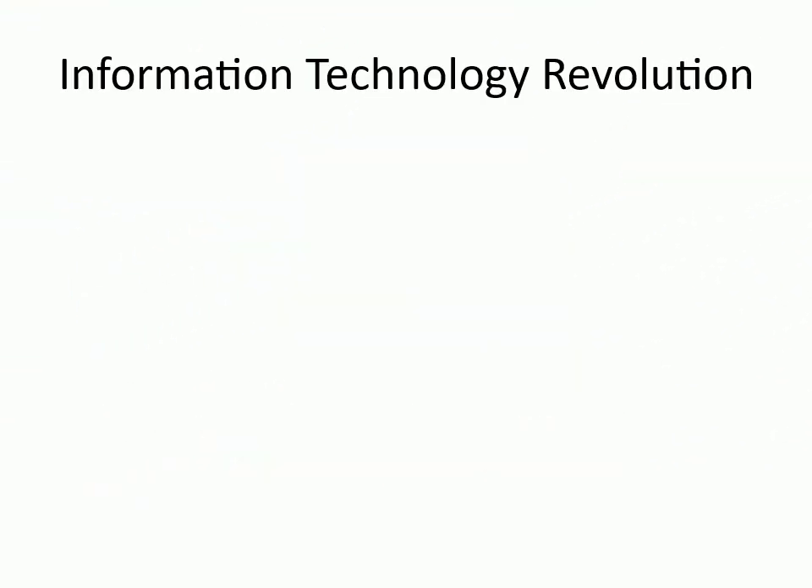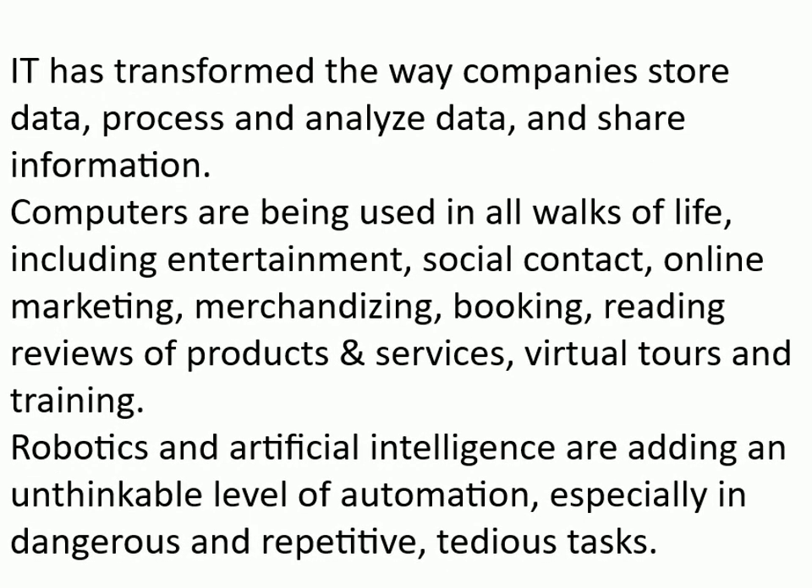Information Technology Revolution. IT has transformed the way companies store, process, and analyze data, and share information. Computers are being used in all walks of life, including entertainment, social contact, online marketing, merchandising, booking, reading reviews of products and services, virtual tours, and training.